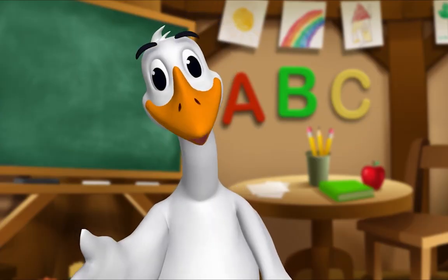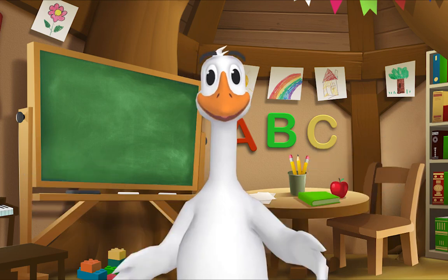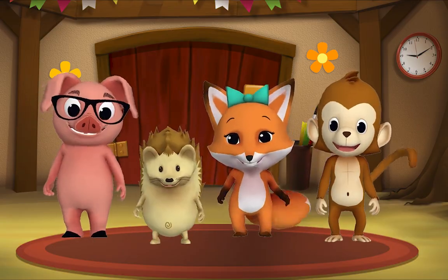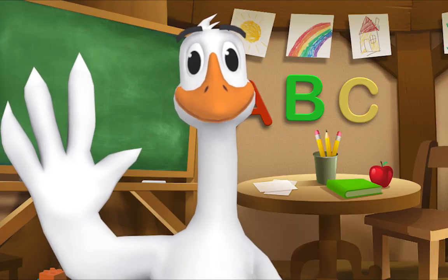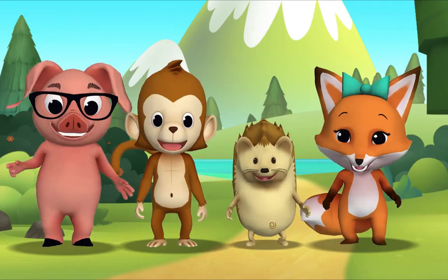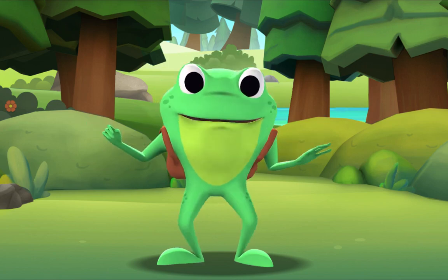Thank you for reading with me! Kids, it's time for a sing-along with Mr. Frog! Yay! Remember to say hello when you see him! Hello, kids! Hello, Mr. Frog! Let's sing Itsy Bitsy Spider!